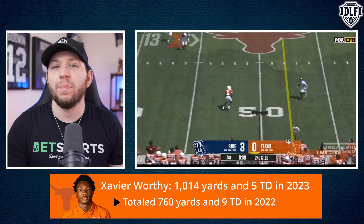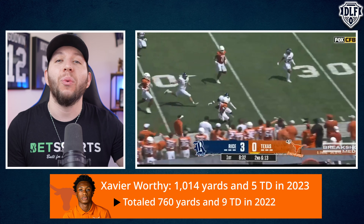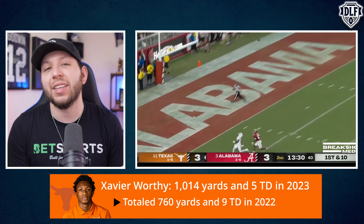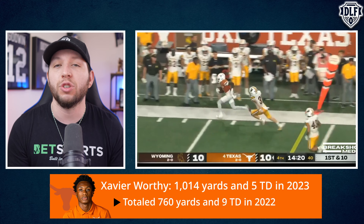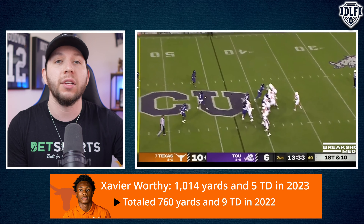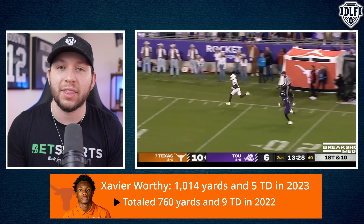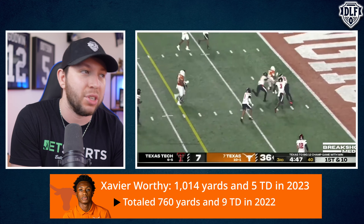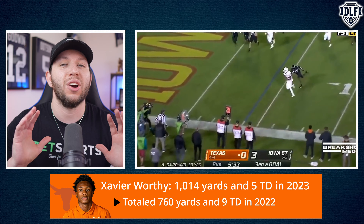So if we're talking about Xavier Worthy's upside being basically what Curtis Samuel has done the past few years, or maybe that one season of Will Fuller on PEDs without DeAndre Hopkins on the Texans, is that really someone we want to draft with a late first-round rookie pick? And that's not even accounting for any potential bump in value if he gets drafted top 20 or top 15 because of his 4.21 speed — we have seen the NFL love these super fast players — and then he gets drafted at 1.07 or 1.08 in rookie drafts. Nah, I'm good at that price.